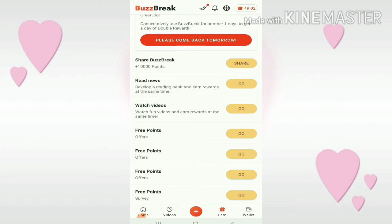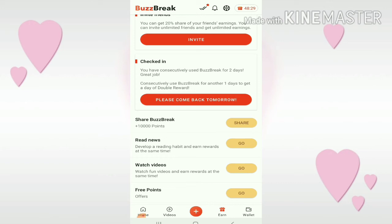You can earn lots of points and your rewards will be doubled if you log in here every day. You can earn 10,000 points if you share Buzzbreak. You can also read news, develop a reading habit, and earn rewards at the same time. There are also free points for surveys. So you'll be entertained here and earn at the same time — it's so easy, not heavy, and fits into your schedule.